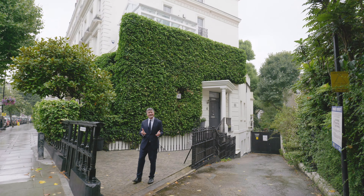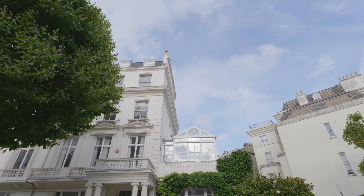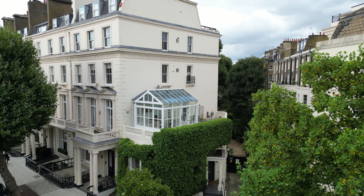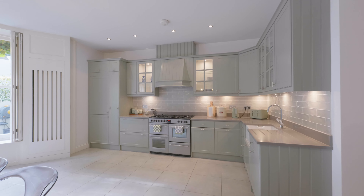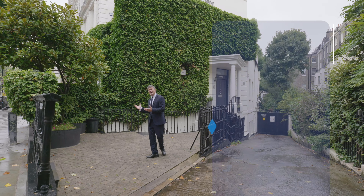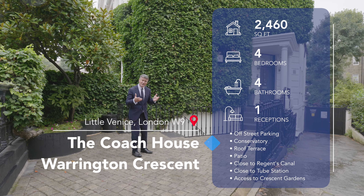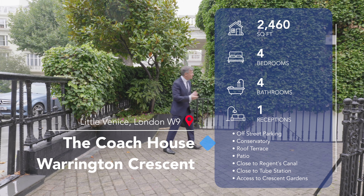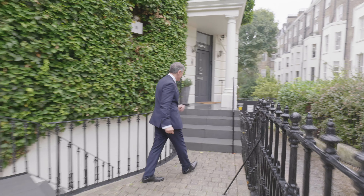This is what four and a half million gets you in Warrington Crescent in Little Venice. This fabulous house is in one of the best roads in the area and it's got off street parking, which is probably worth its weight in gold. But let's have a look inside because we haven't picked the best day to do this, frankly.